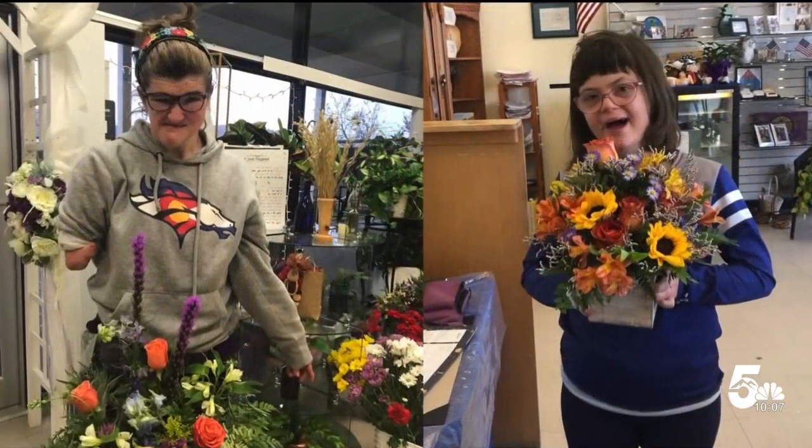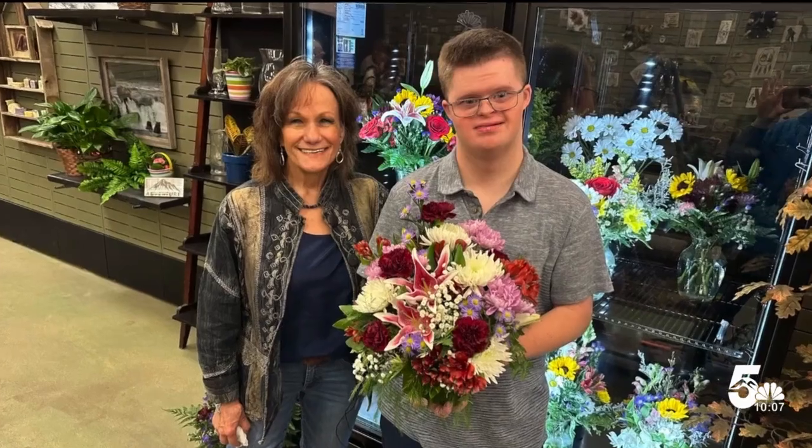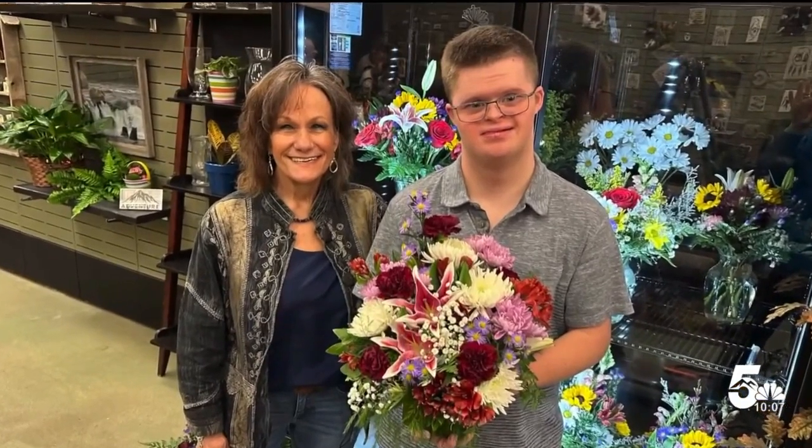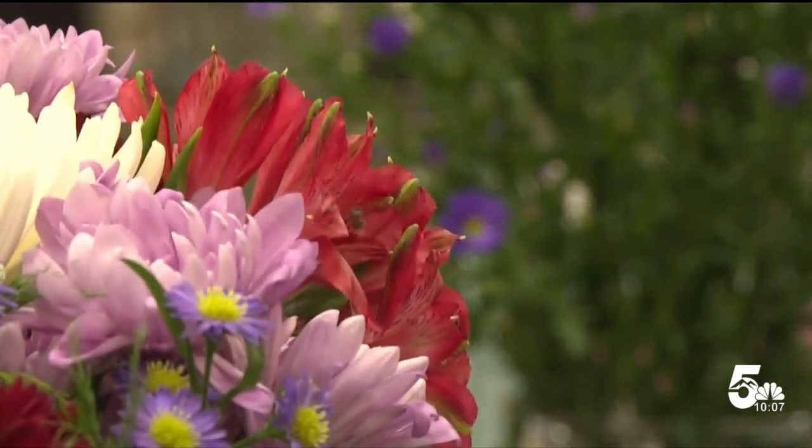Julie and Kaylee are also floral architects and students of Dandelion owner Denise White. Denise says it brings her great joy to pass along her passion of floral arrangements to her students. Watching them grow, watching them look at something that they've made and they're so surprised — they are in love and they're very proud of themselves.